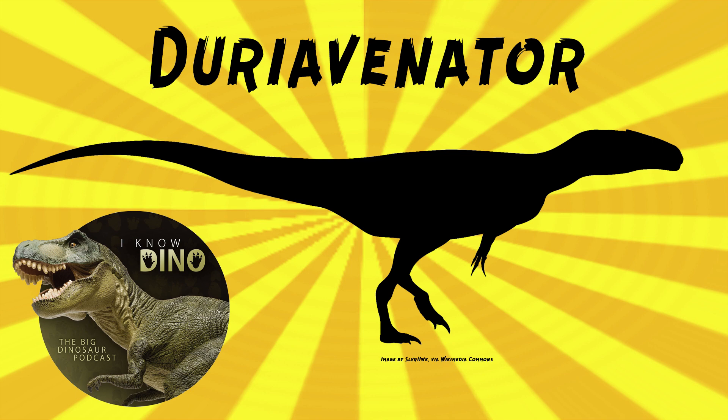As a reminder, Megalosaurus was a wastebasket taxon. David Norman in 1985 said that it was used as a quote-unquote dustbin — in other words, pretty much every theropod they found in England and the surrounding area for a while they just threw into Megalosaurus, yes, including Duriavenator. Duriavenator was considered to be medium-sized, estimated to be 16 to 23 feet or five to seven meters long and weigh 2200 pounds, about one ton.